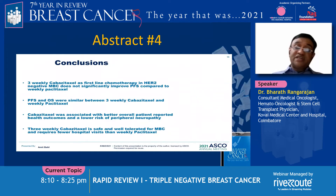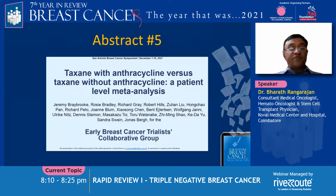The conclusions: 3-weekly cabazitaxel as first-line therapy in HER2-negative metastatic breast cancer patients did not improve PFS or OS. However, cabazitaxel was associated with better quality of life and lower risk of peripheral neuropathy.